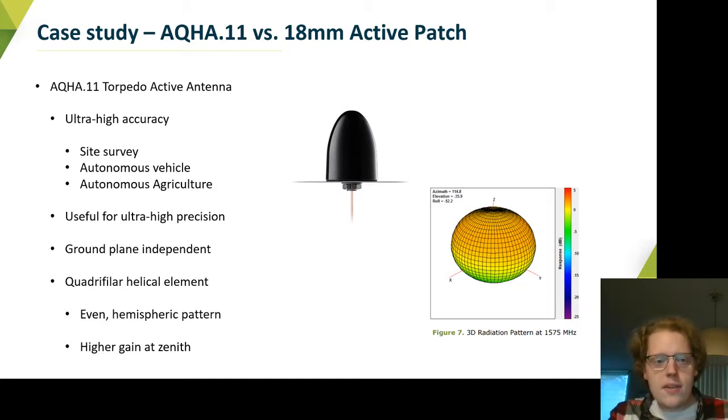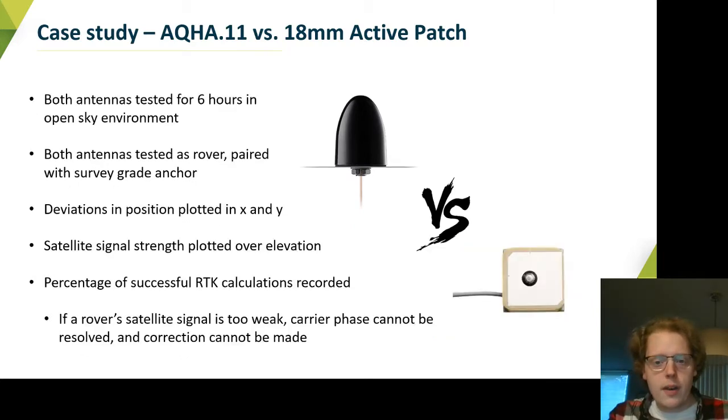How did these antennas do compared to one another? We put them in the same environment, hooked them up to the same reference station for the RTK, and we looked at deviations in X and Y position, deviations in signal strength over elevation from straight up down to the horizon, and also the percentage of successful RTK calculations, which is driven by that dynamic range.